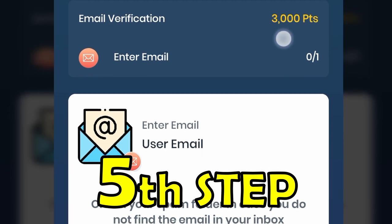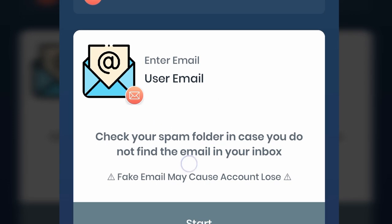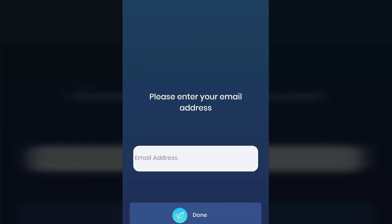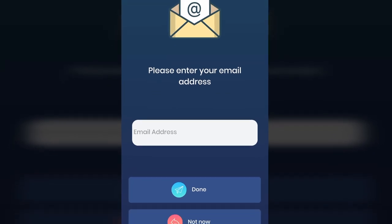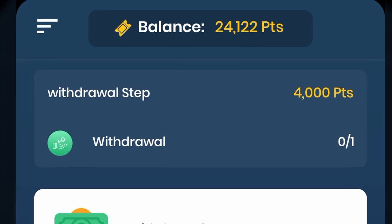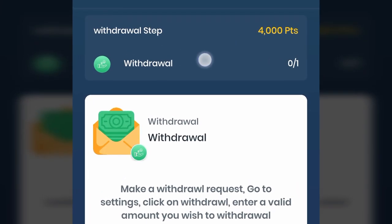The last tutorial step is to verify your email address, for which you will get 3,000 points. Again, if you use fake emails you may lose your account. Click on start, enter your email address in the box, click done, and after verification you will be credited with 3,000 points. After this, you can withdraw your first crypto coin from the site.